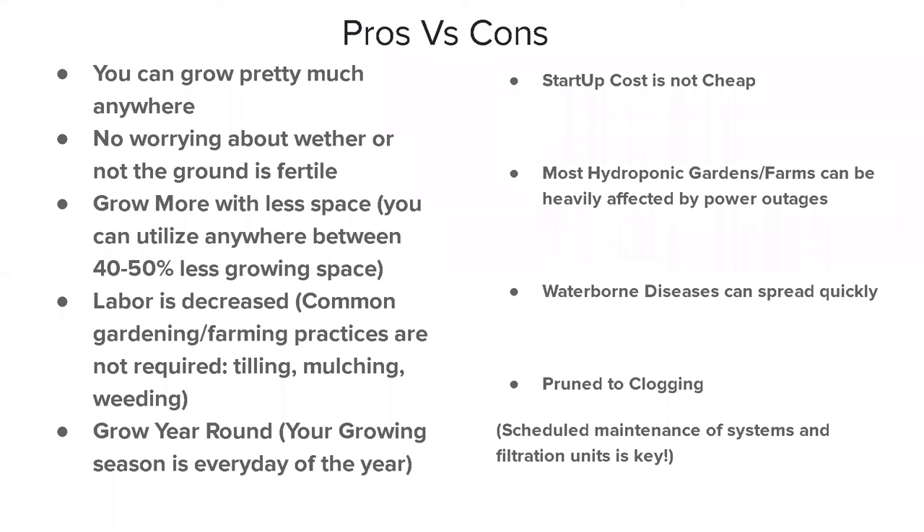Labor is decreased significantly because common gardening practices are no longer required. Things like digging up rocks, tilling the ground, weeding, mulching, and fertilization are no longer needed. Another advantage is the ability to grow year round. Unlike traditional farming where you have a growing season, with hydroponics you can grow 365 days a year.